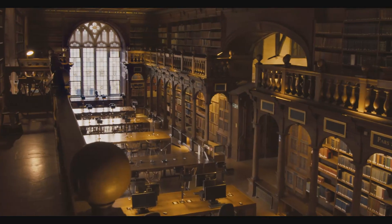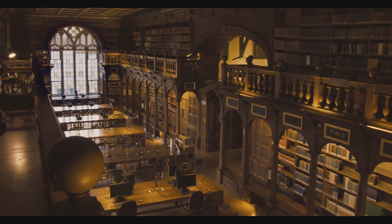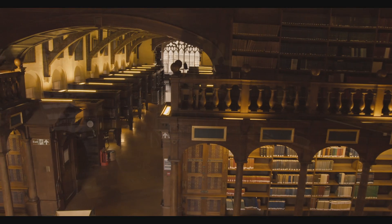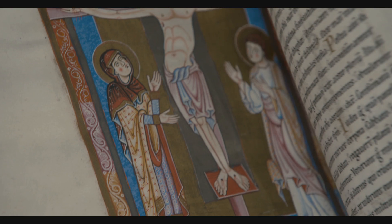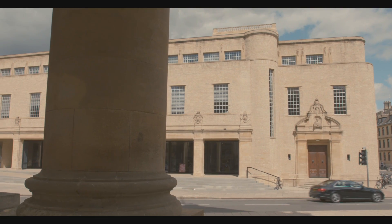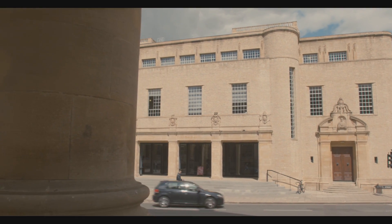The Bodleian is one of the world's great libraries. We exist to support the information needs of the University of Oxford. We also have a mission to share our great inheritance of manuscripts, rare books, music, maps and other materials with as wide a public as possible.